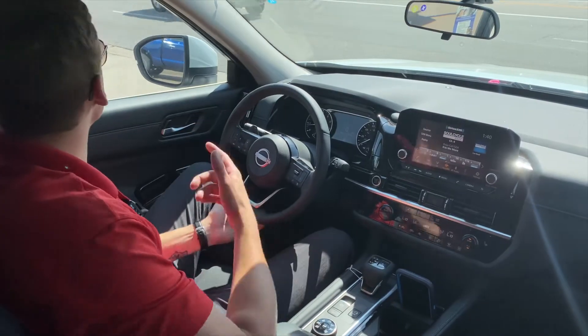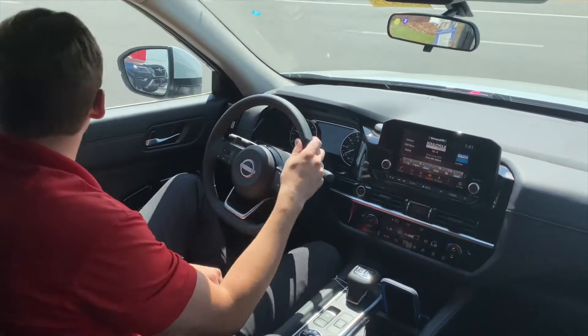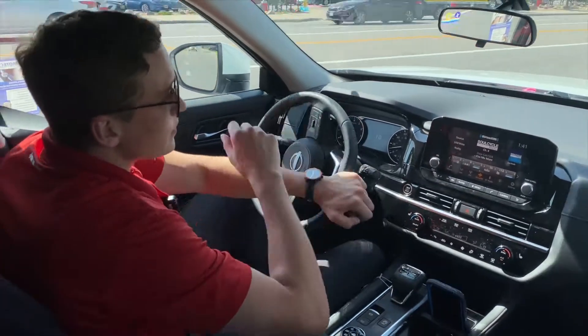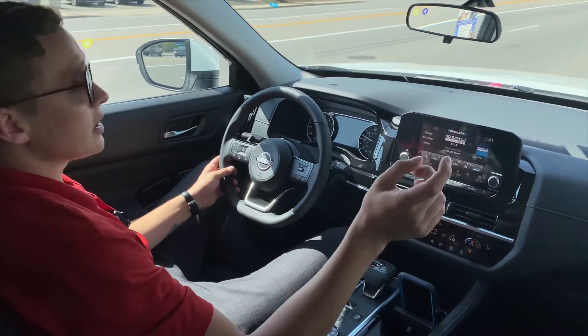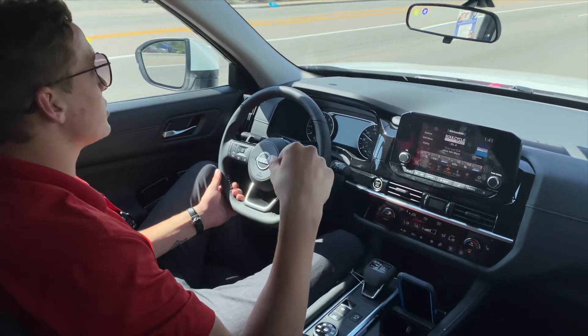As you pull out onto a busy road like this one here in Havana, the first thing you notice is your blind spot security monitors. These are orange indicators — they light up orange when a vehicle is in your blind spot.